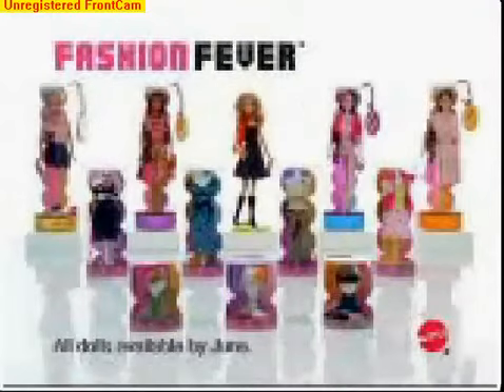The all-new Fashion Fever Spring Collection. Each sold separately, you can collect all 15 dolls. Barbie today!